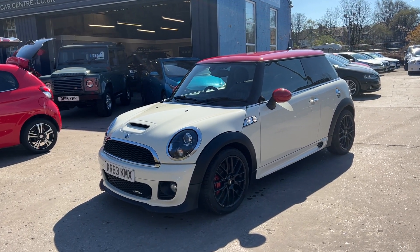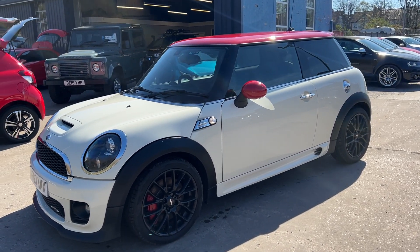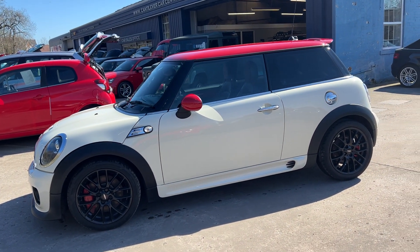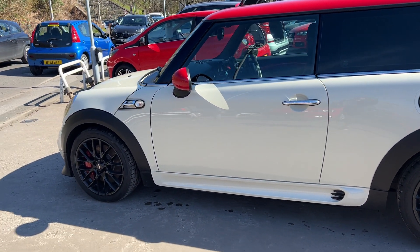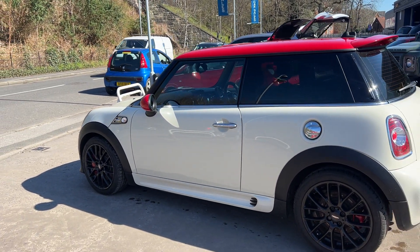Welcome to Cantilever Car Centre. Here today I have a Mini John Cooper Works, registered 2013 on a 63 plate. This car is in white with a red roof. The car has a 1600 petrol engine, 17 inch sport alloy wheels in black, air conditioning, electric windows, and electric mirrors.